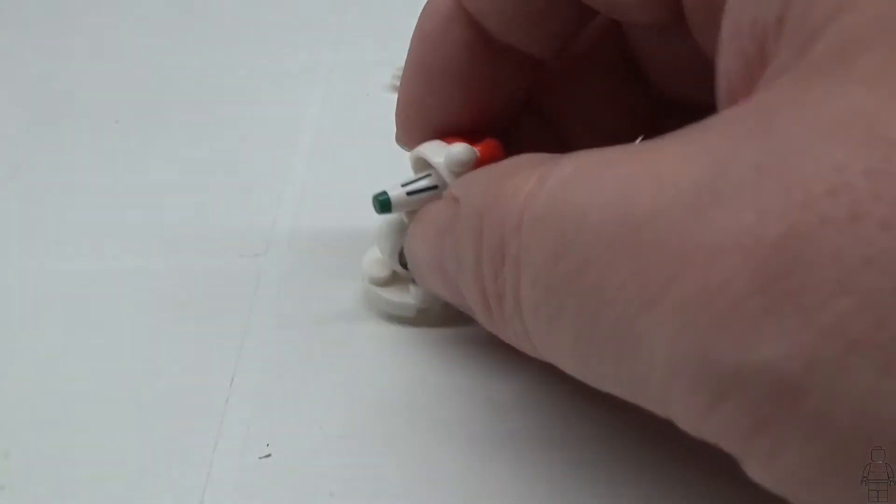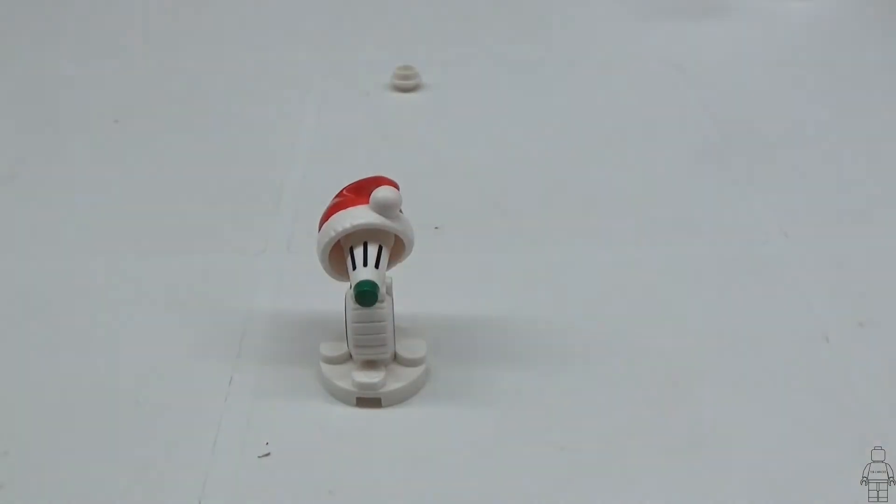Here we have D-O wearing a Santa hat. D-O, so JJ can sell more toys.